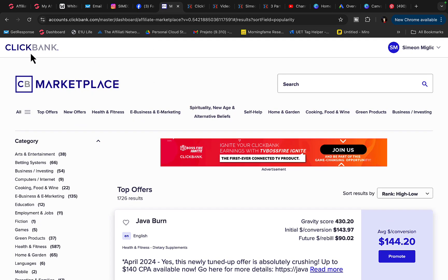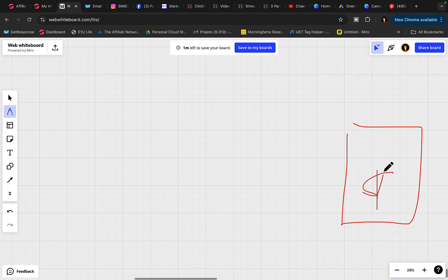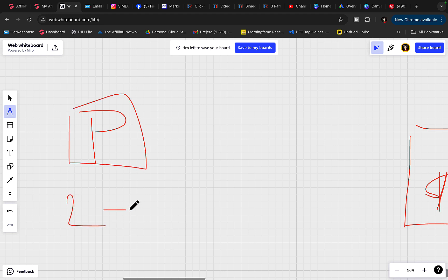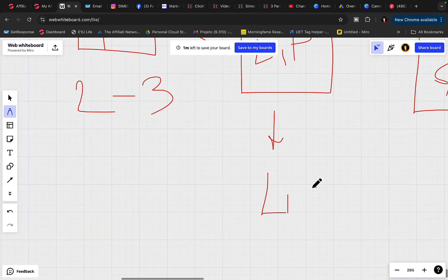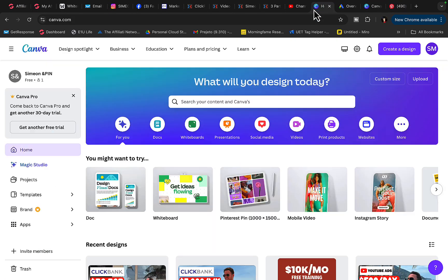We are going to promote ClickBank products. First, we'll find a high paying affiliate product that pays at least $500 commission per sale, then we'll go to Pinterest and start posting two to three different pictures every single day. You'll also need your own custom landing page so you can build your own email list and make the most amount of money by following up with your leads every single day. You'll need a Pinterest account and also a Canva account to create Pinterest images. The more you post, the more money you're going to earn.